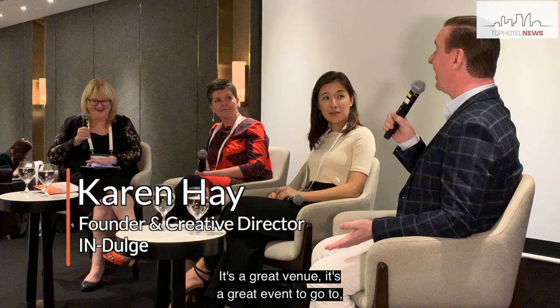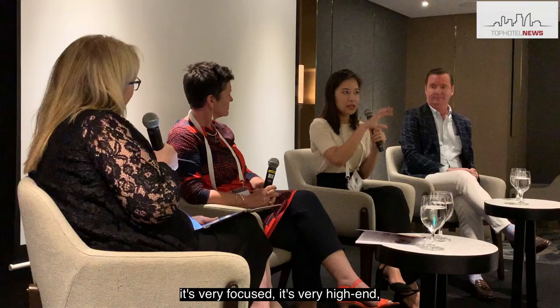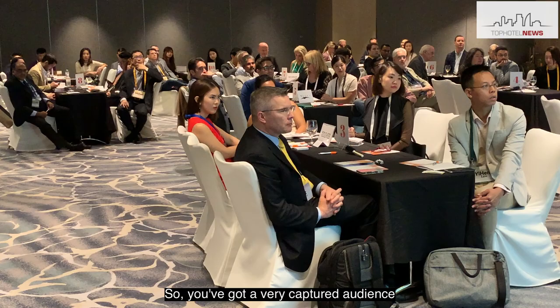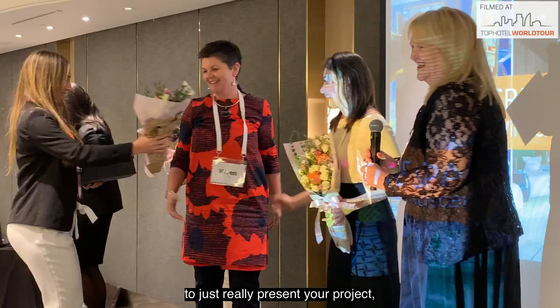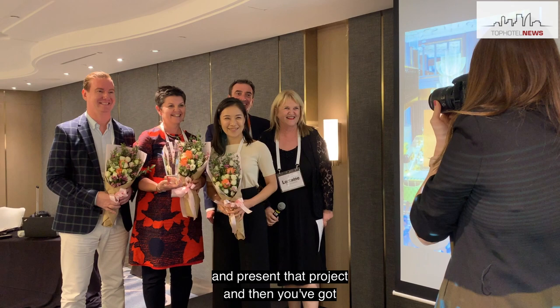Definitely enter it. It's a great venue, it's a great event to go to. It's very focused, it's very high end. You've got all the top delegates in the room, so you've got a very captured audience. And it's your chance to give ten minutes to just really present your project — keep it about the project, present that project, and then you've got a great audience.